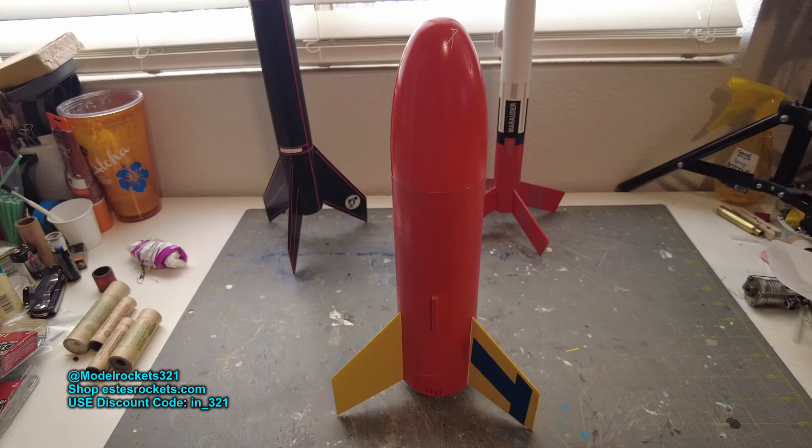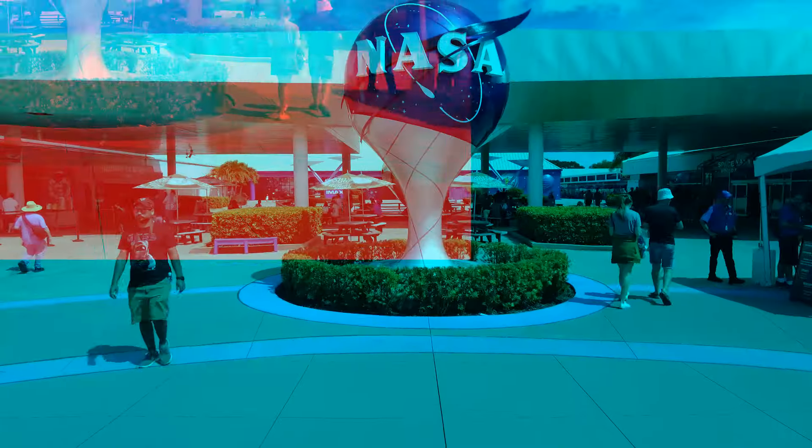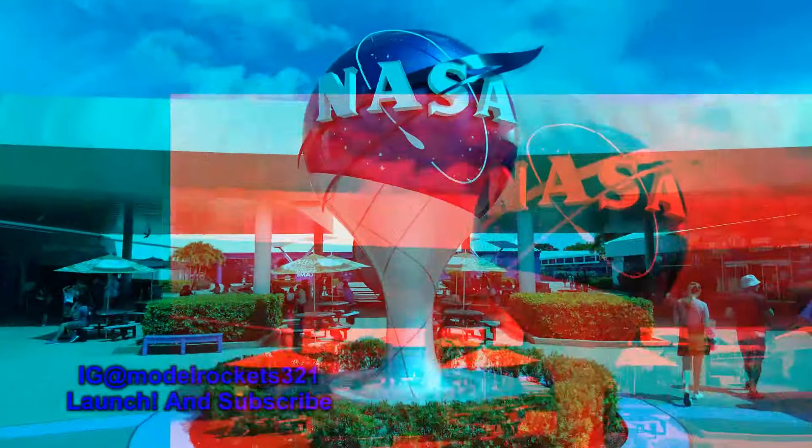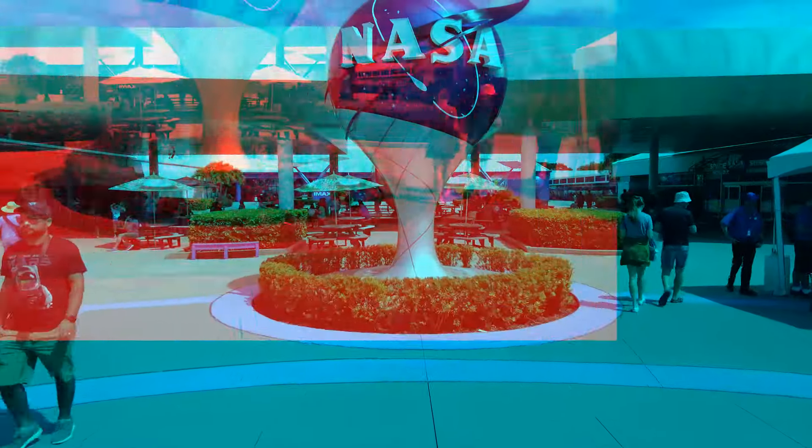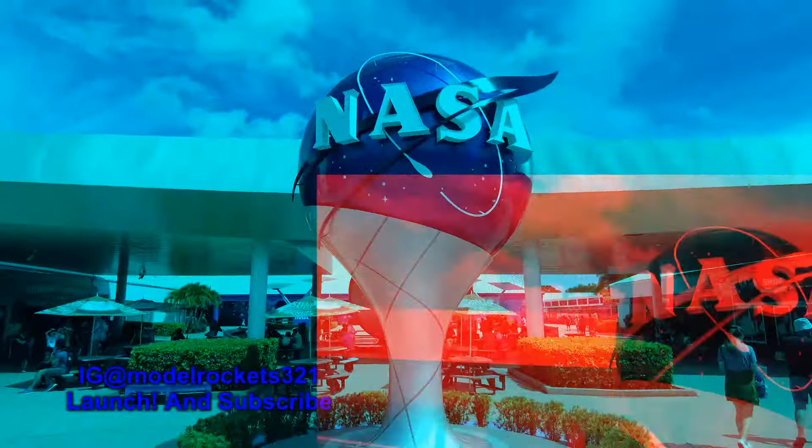Model Rocks321 launched the Fat Boy today, and we are out. Alright guys, Model Rocks321 here at the Kennedy Center.